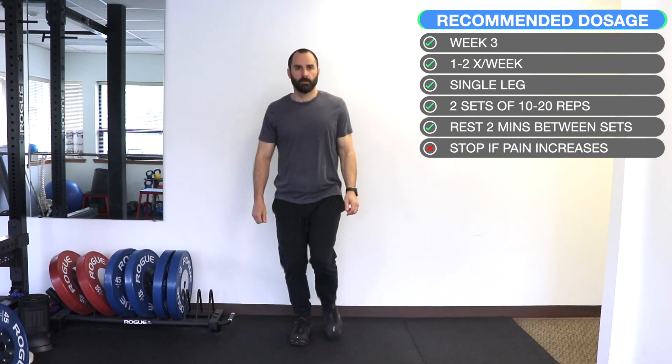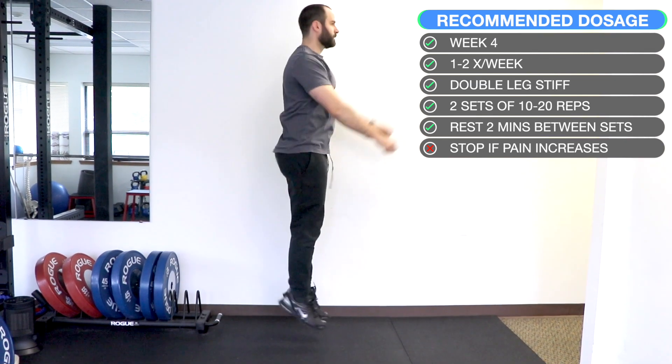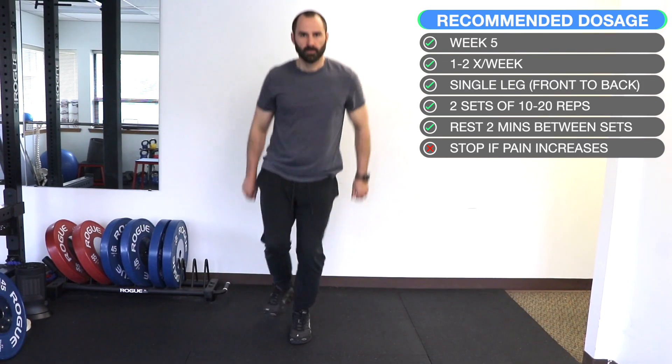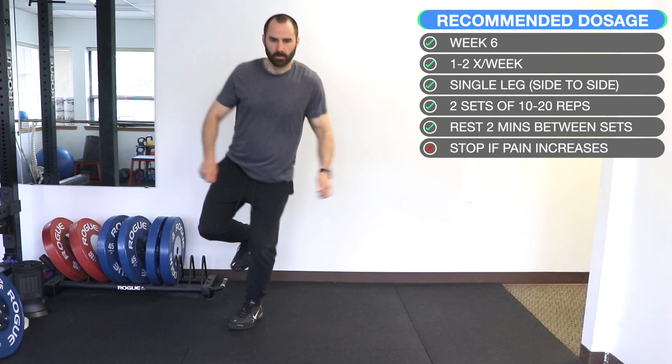Now we're going to go over ballistic loading to help prepare the tendon for rapid loading and unloading, such as jumping, sprinting, or cutting. Week one to two is double leg jumping. Week three is single leg jumping. Week four is double leg stiff jumping — knees should not bend. Week five is single leg front to back. Week six is side to side single leg.